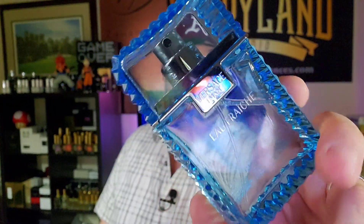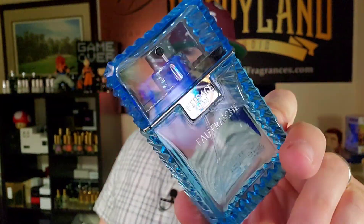Versace Man Eau Fraîche is fantastic and super refreshing in the dog days of summer when humidity is 90 to 100% and the heat index is well over a hundred degrees. On days like that, when you don't want soapy and just want super fresh and refreshing, this is the fragrance that delivers. You can absolutely wear it year-round, especially since there are only a couple of weeks out of the year that are cold anyway.